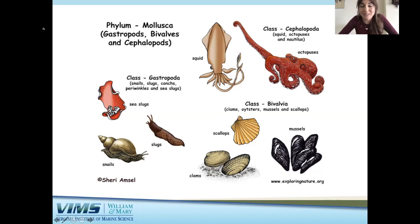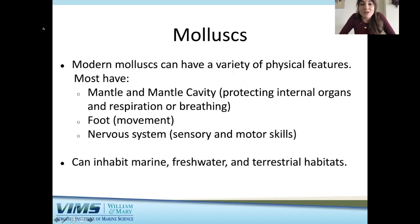My favorite mollusk is the channeled whelk — that is a marine snail — and later on in this talk I'll talk a little bit more about channeled whelk and why they are my favorite. Most mollusks share three physical features: a mantle and mantle cavity, which help protect internal organs and aid in respiration; a foot or foot appendage to help with locomotion; and a nervous system to help with senses and motor skills.